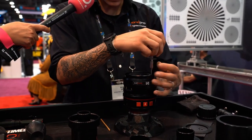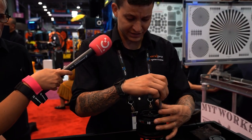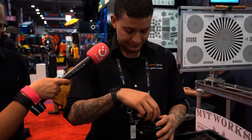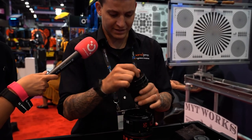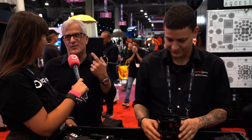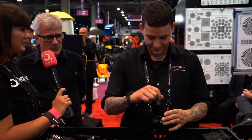Someone new to the process can complete the swap in about 15 to 20 minutes, while someone technical can do it in about five minutes or less. The record on the floor today was two minutes and three seconds — and apparently he can do it blindfolded.